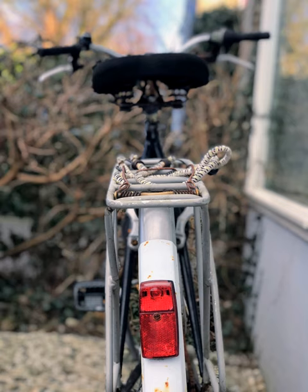Bicycle lighting is illumination attached to bicycles whose purpose, above all, is, along with reflectors, to improve the visibility of the bicycle and its rider to other road users under circumstances of poor ambient illumination. A secondary purpose is to illuminate reflective materials such as cat's eyes and traffic signs. A third purpose may be to illuminate the roadway so that the rider can see the way ahead. Serving the latter purposes requires much more luminous flux and thus more power.